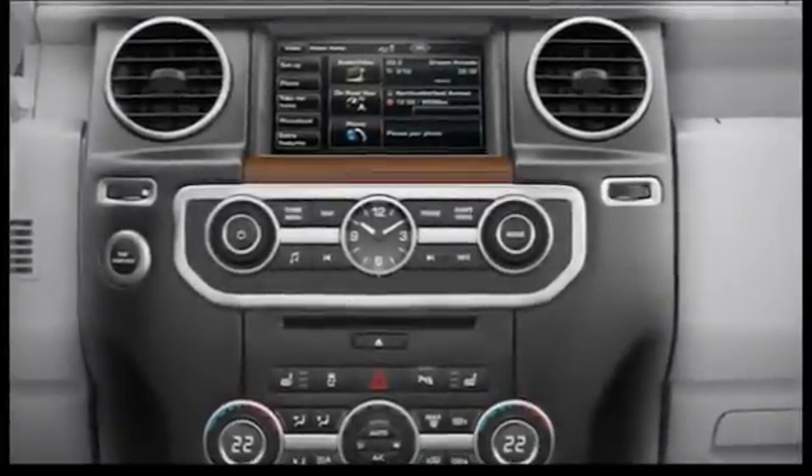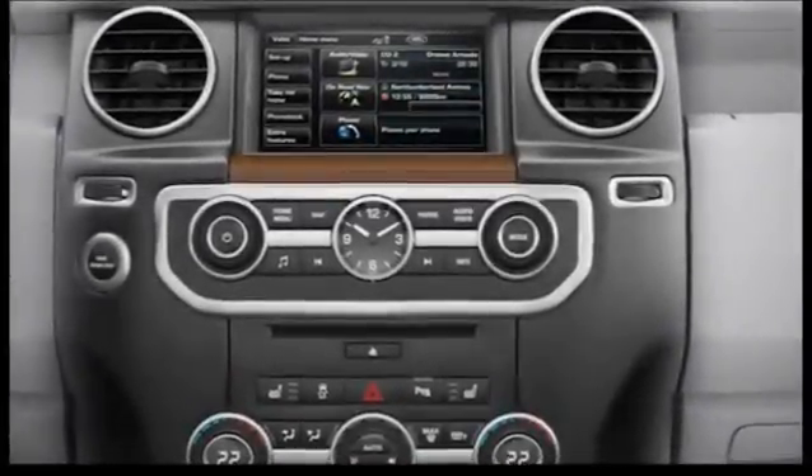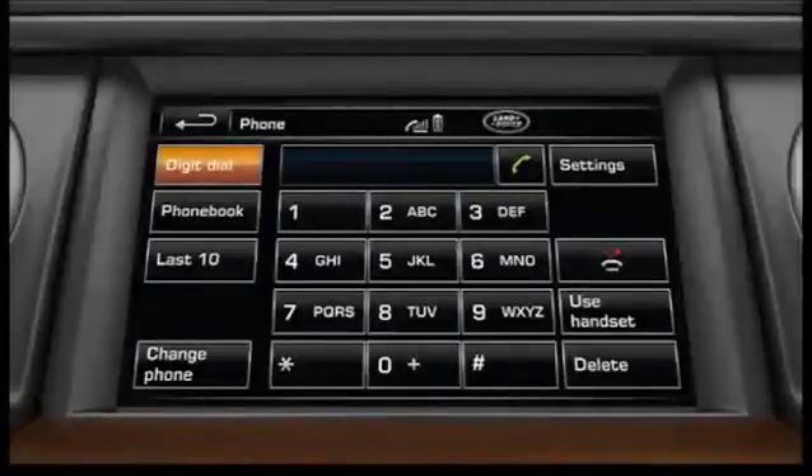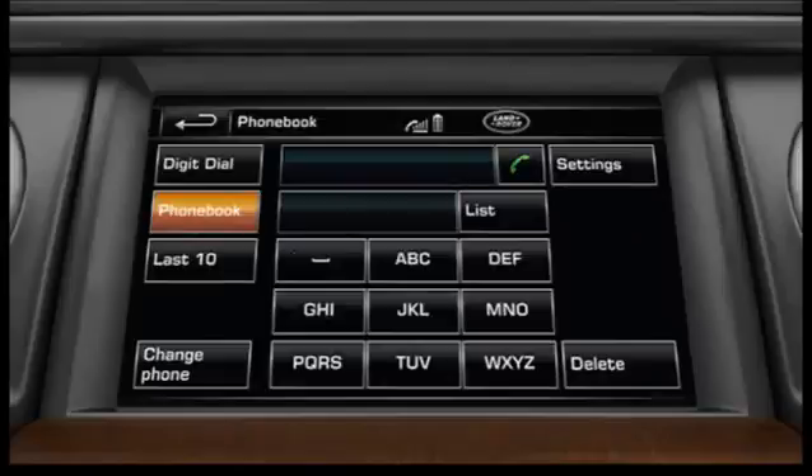Once paired, press the phone hard key on the fascia and then the phonebook soft key on the touchscreen. Note that some Bluetooth enabled phones do not support phonebook access.